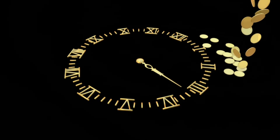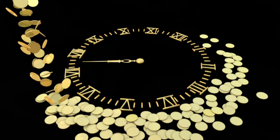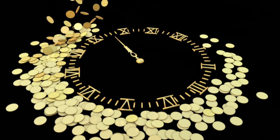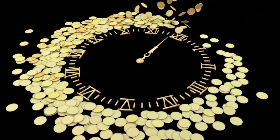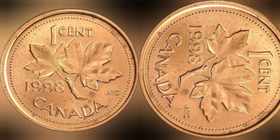Today, we're diving into the fascinating world of numismatics, the study and collection of coins, focusing on a particular treasure: the 1998 Canadian One-Cent coin featuring Queen Elizabeth II.